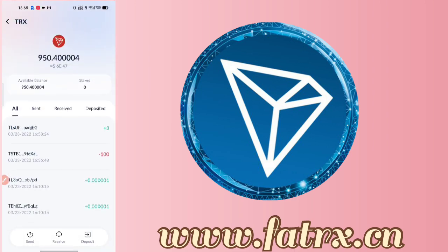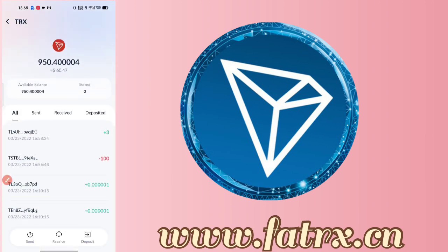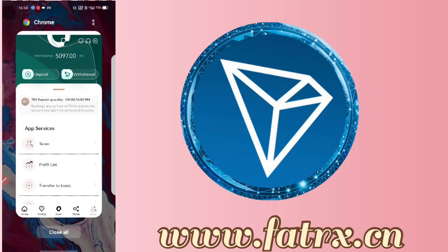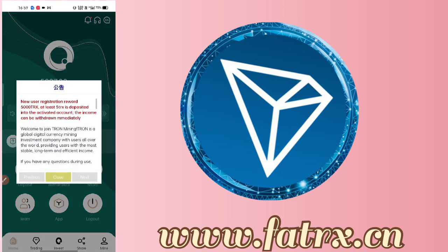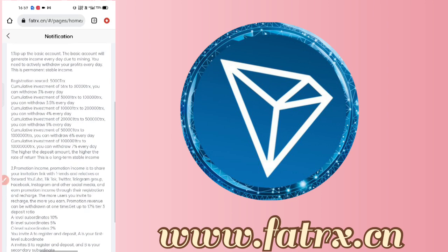You can then check your trade list and profit list — you can see the transactions. I have to recharge and get the registration reward. I will check if I have received it or not. You can check in 2-3 minutes. That's it for today's video — thank you, bye!